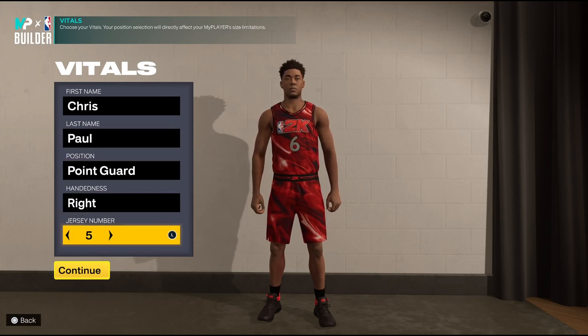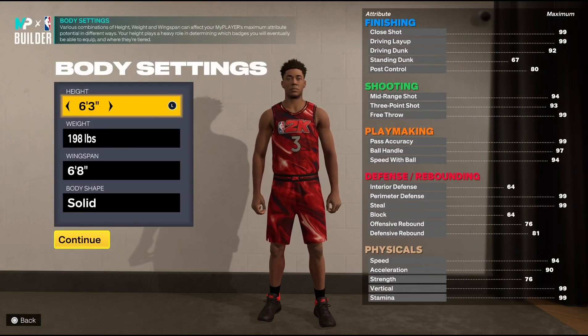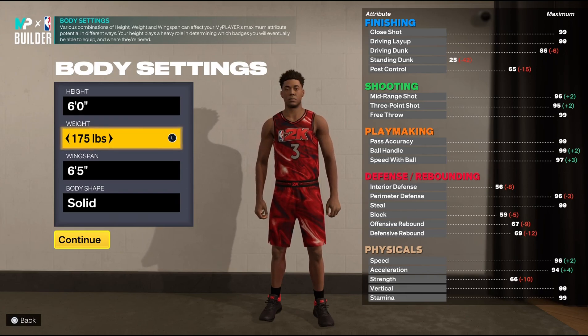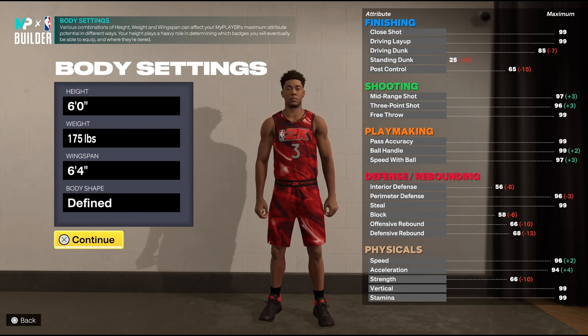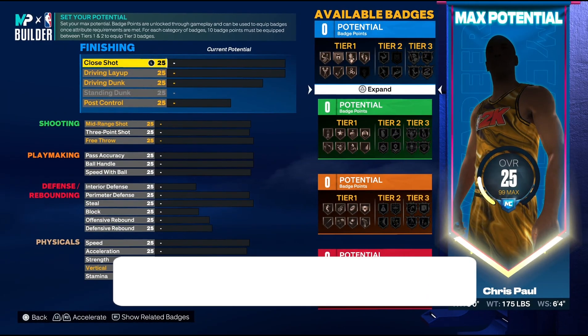Chris Paul is the starting point guard, right-handed, jersey number 3, famously nicknamed CP3. Height-wise he comes in at six feet tall, which is always shocking to me that he's that short but manages to do what he does in the league. He comes in with a weight of about 175 pounds and a 6-4 wingspan. Body shape-wise you can always go lean because the guy always stays in shape.